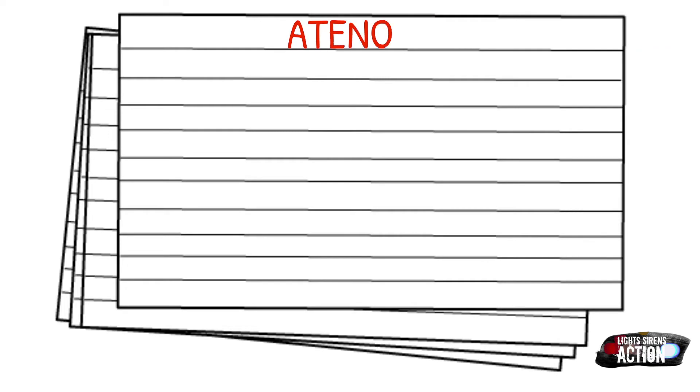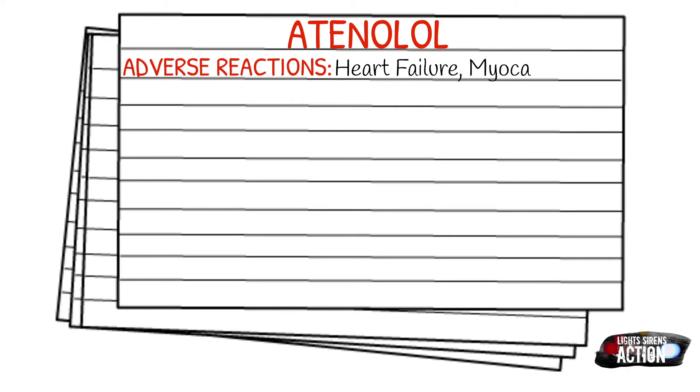Adverse reactions of Atenolol can include heart failure, myocardial infarction, bradycardia, pulmonary edema, orthostatic hypotension, and dysrhythmias.